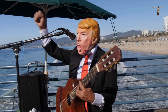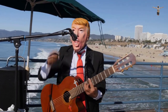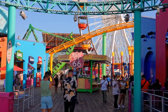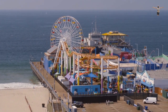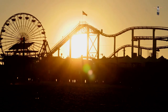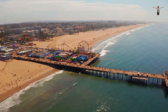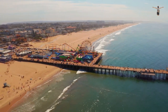Throughout the year, the pier hosts a range of events and activities, including concerts, festivals, and movie screenings. Visitors can also take part in guided tours and learn about the history of the pier and the surrounding area. In summary, the Santa Monica Pier is a historic landmark and a must-visit destination in Los Angeles. With its historic carousel, arcade games, and range of restaurants, it offers something for visitors of all ages. It's also a great place to enjoy the sun, sand, and sea, and to take part in a range of events and activities throughout the year.